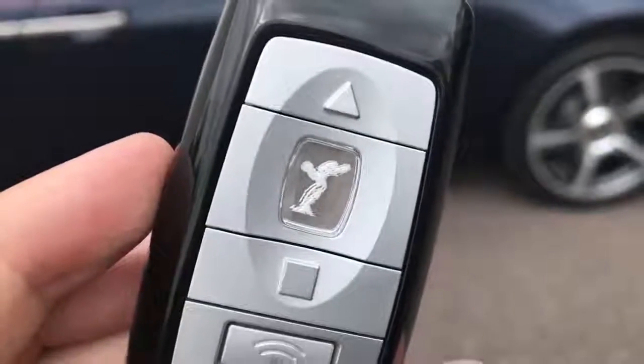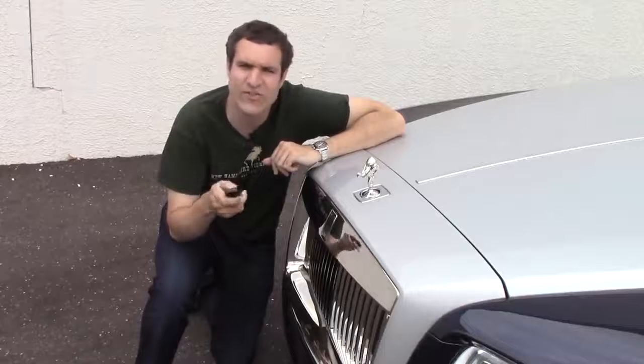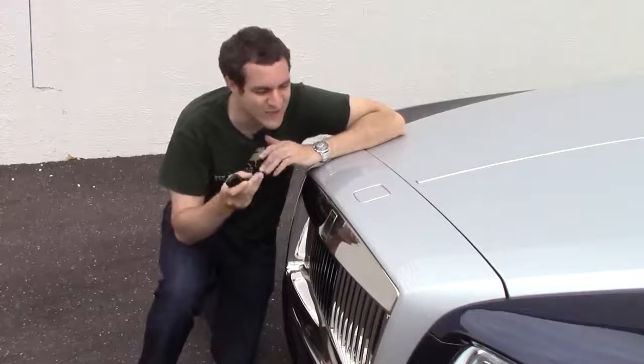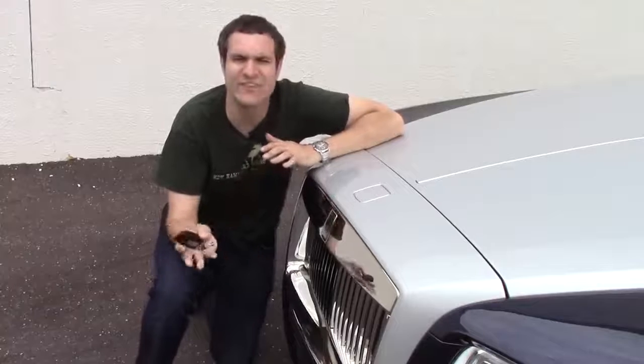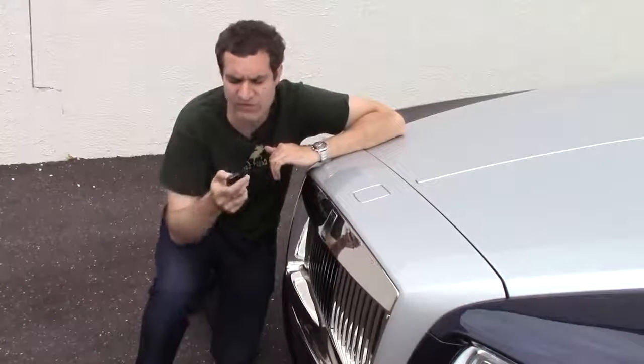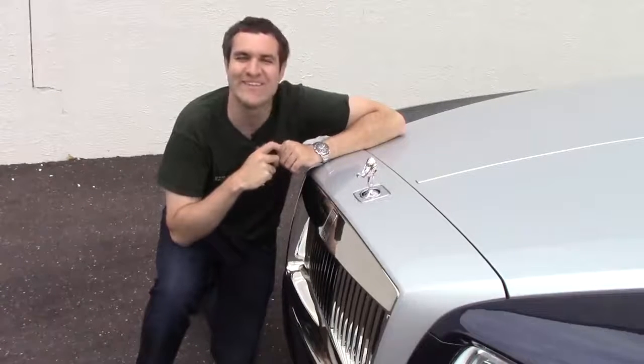It gets crazier from here. It turns out that spirit of ecstasy button on the key fob locks the doors, but when you press it, it also does something else. When you lock the doors, the spirit of ecstasy retracts into the hood so it doesn't get stolen. When you unlock the doors — that would be the little triangle button — the spirit of ecstasy comes back out into the sunlight.